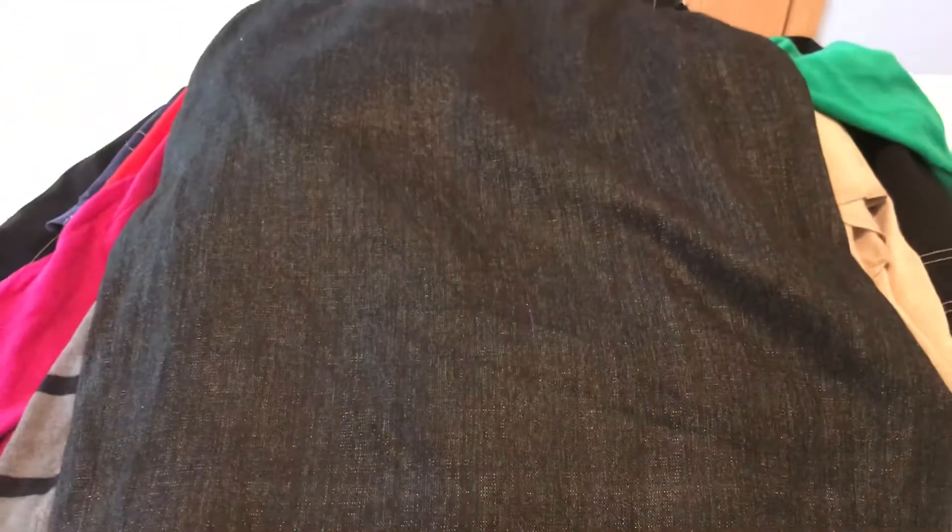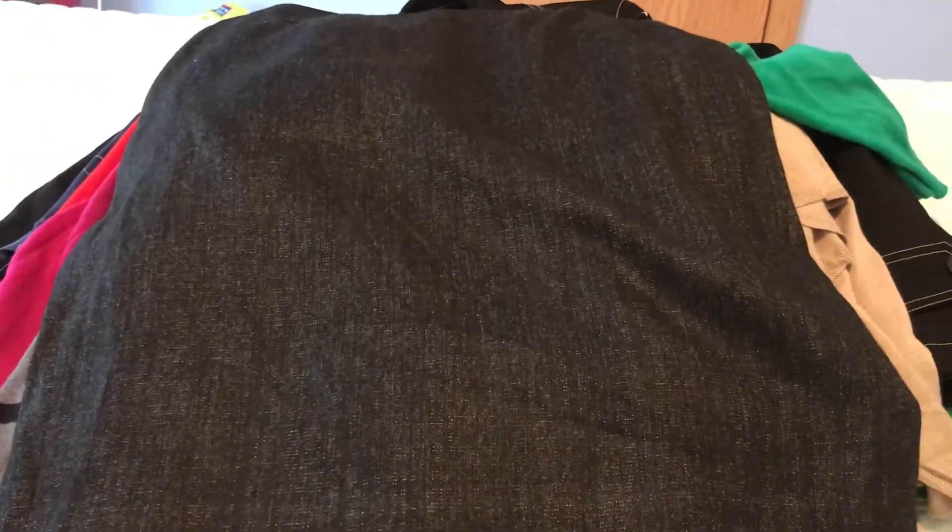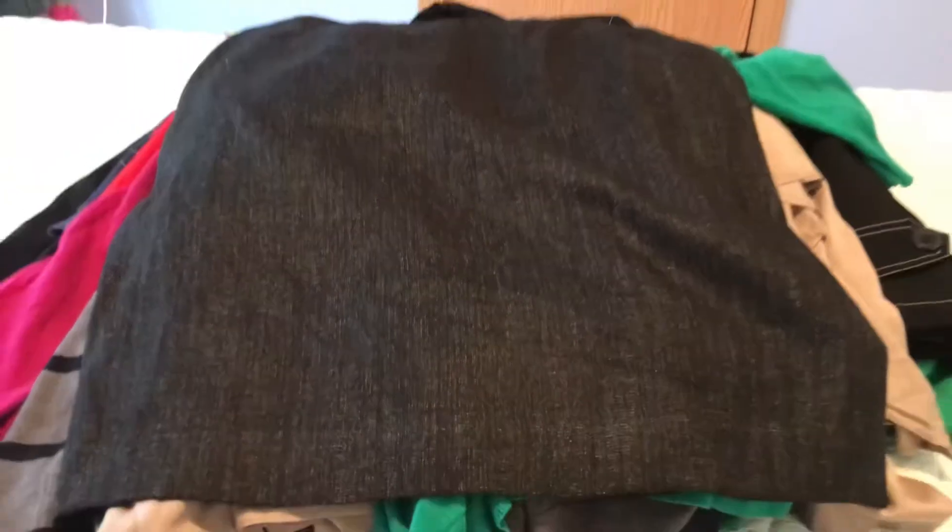The final thing I got was an Ann Taylor skirt — also $1.99. I feel like they could charge more for Ann Taylor, and I thought it might be in the better section, but it wasn't. It's almost a denim color but it's a cotton skirt — a good neutral.